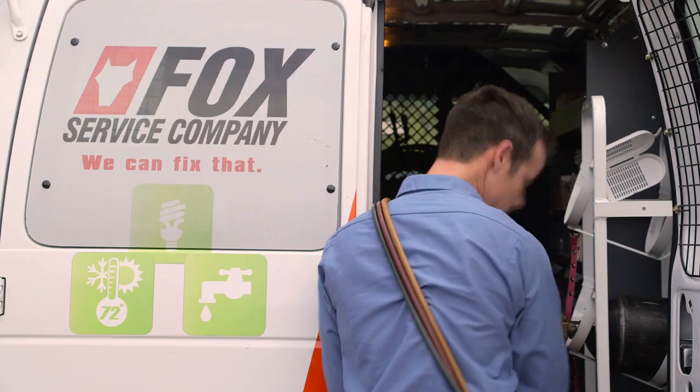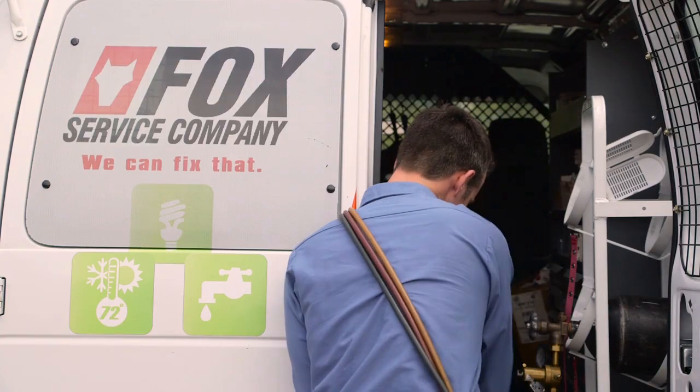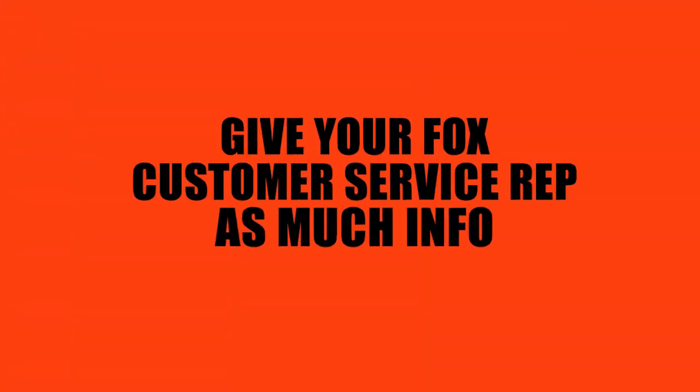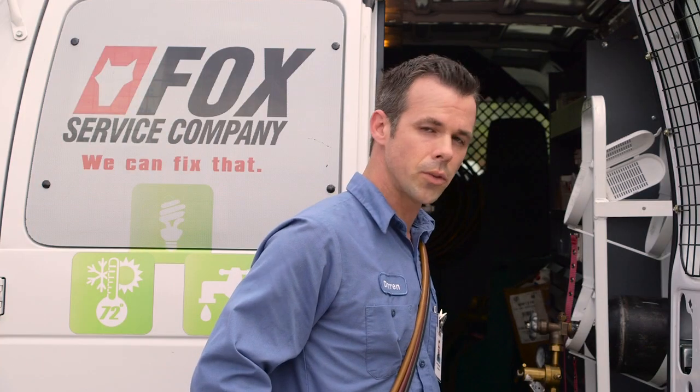Darren, when we need Fox to come to our homes, what can we do to help you help us? Well, giving your Fox customer service representative as much information as possible can definitely help us to be more prepared once we arrive at your home to make the diagnosis.